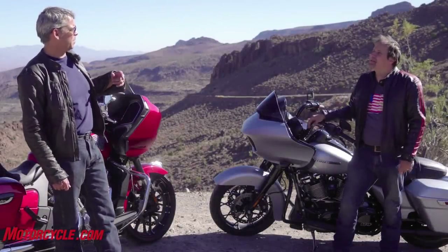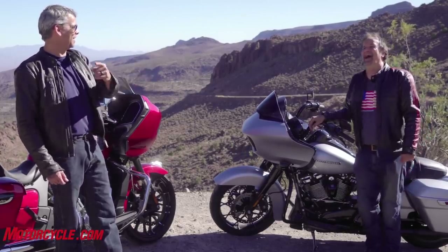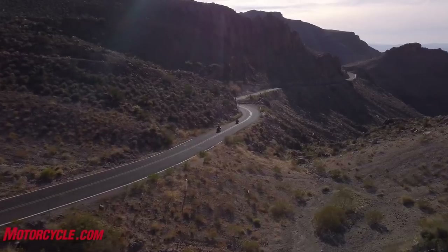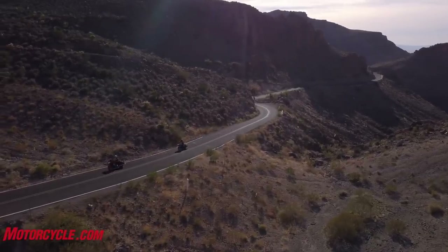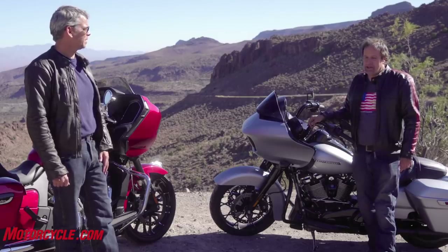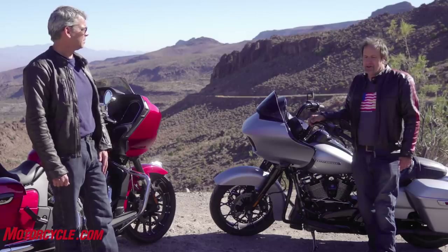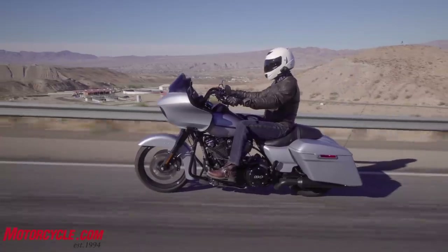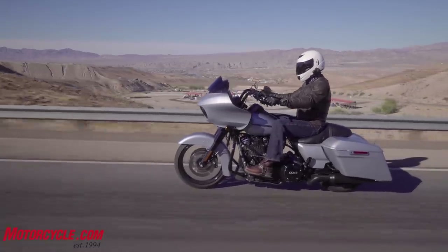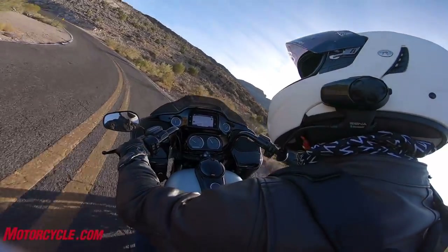I don't think the Harley suspension engineers came out here to Route 66 and rode it over roads like this — they might have had something a little smoother to test it on. The Indian guys seem to have put in more effort on balancing their suspension. Last night on the highway rolling into Laughlin I thought the Harley rear suspension wasn't that bad — but then I realized the road was super smooth, pristine interstate pavement. Then we got on this road again today and I was reminded of the harshness.